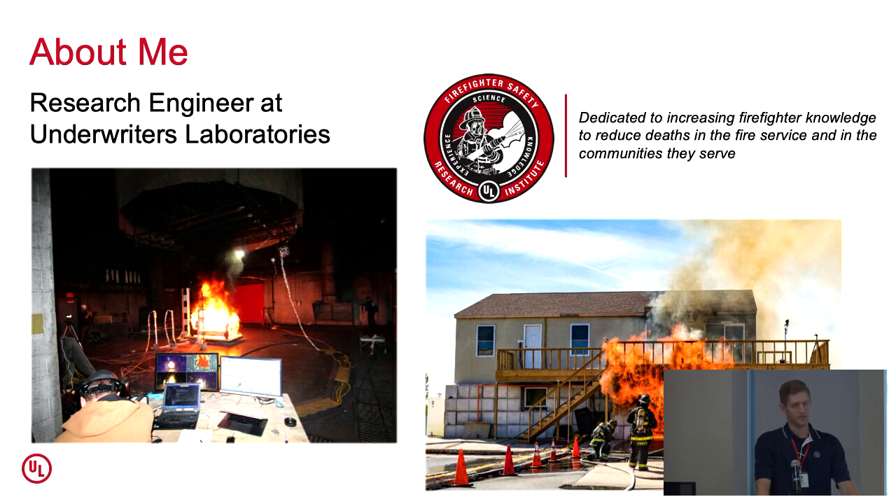In layman's terms, myself and the other engineers in our group, our job is to light things on fire and then watch what happens, measure what happens, and then talk about it. So it's a pretty fun job.